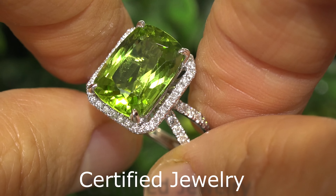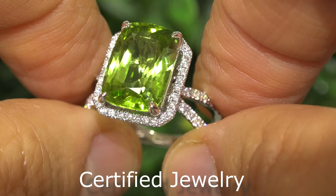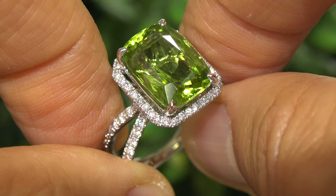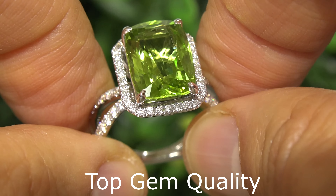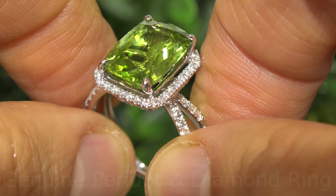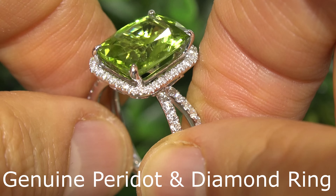Welcome to Certified Jewelry. Just in from our consignor is this gorgeous, custom-made, extra-large size, top gem quality, 6.85 carat total weight, genuine peridot and diamond cocktail ring.